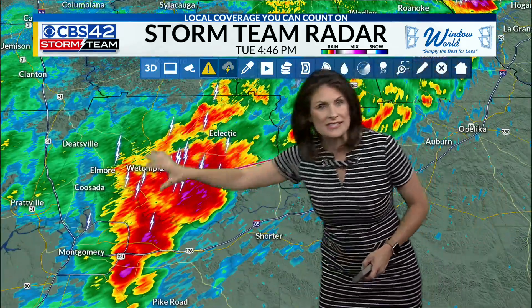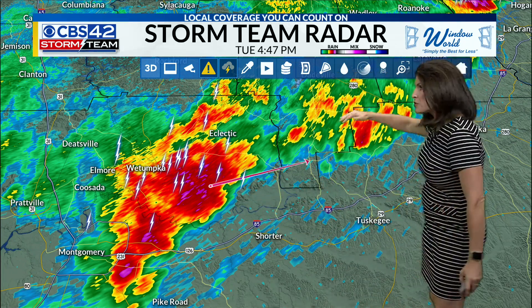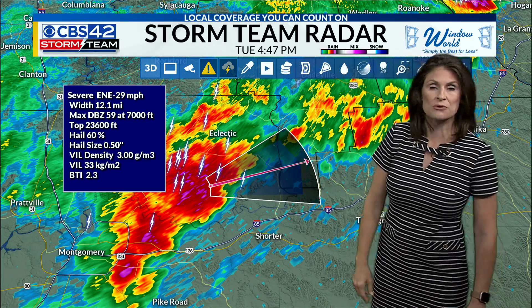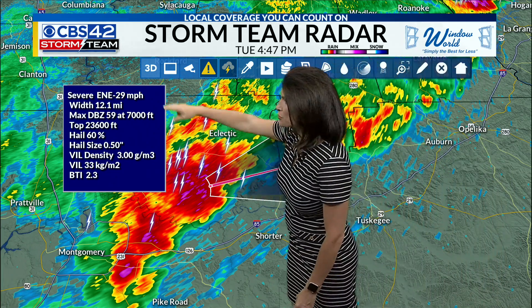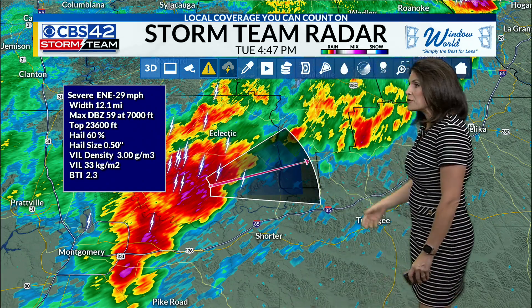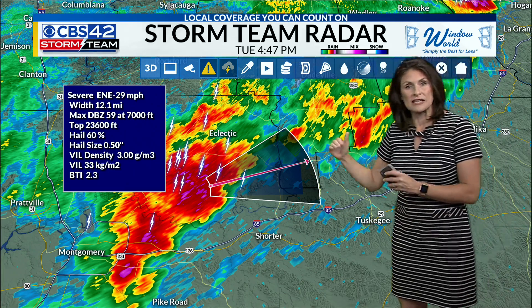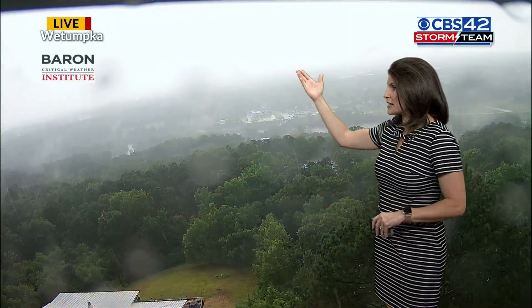Down to our south, this is some very heavy rainfall over Wetumpka. I'm pointing this out — although Wetumpka is out of our CBS 42 viewing area, it's tracking due east. It will clip the southernmost part of Tallapoosa County, potentially even clipping the southernmost part of Lake Martin. This storm system is traveling at about 30 miles per hour, and we could be getting some small hail out of that particular storm. I think it moves slightly north of Auburn at this point, but there's some heavy rainfall still down in Wetumpka.